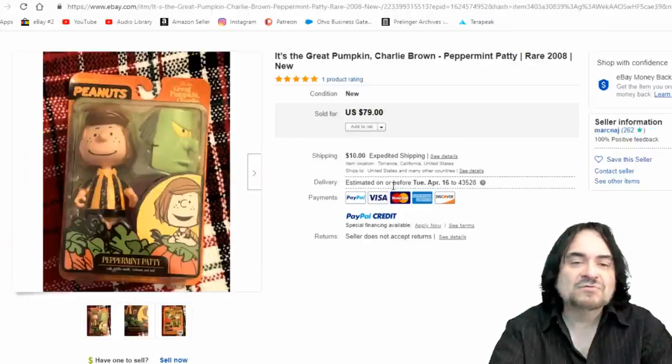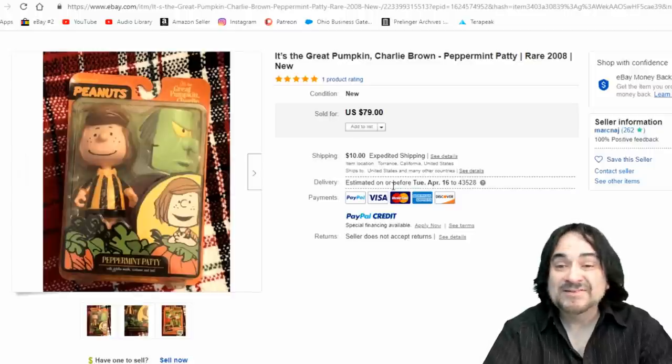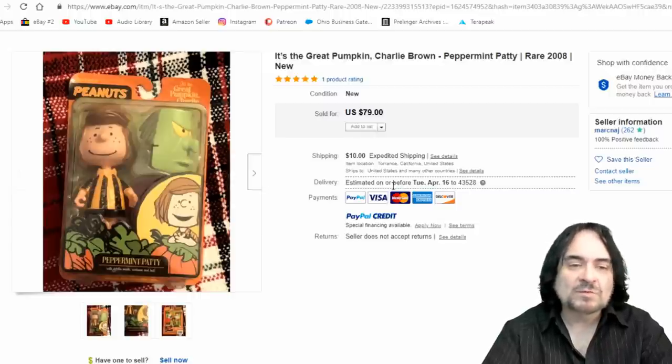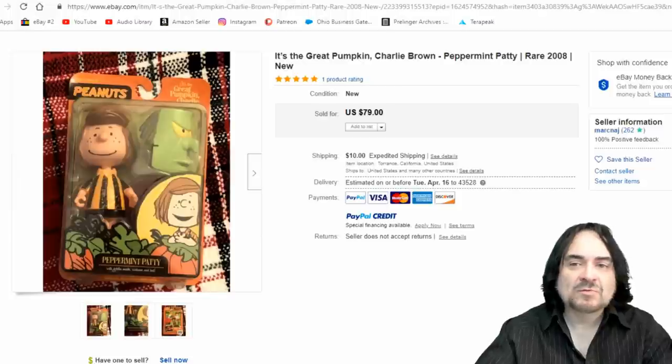Even action figures go — it's the Great Pumpkin Charlie Brown, a TV special. They released several lines of toys, and these are fairly scarce. The Halloween tie-in actually sells them. This one is from 2008 and went for $80. It doesn't have to be old for Snoopy items — it just has to be the right item.